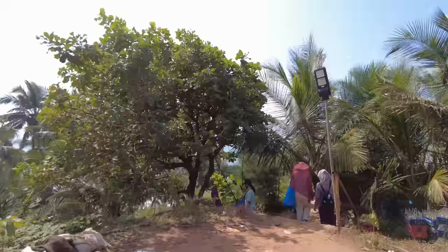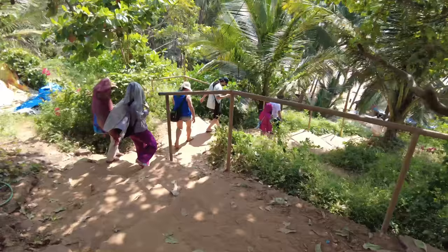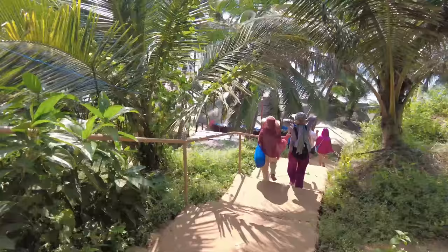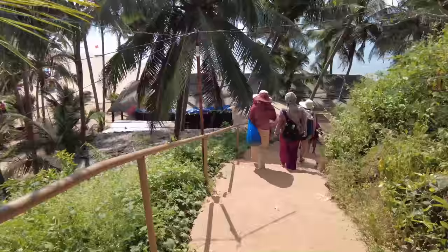Now we have to walk down to the beach — it's not very far. You can already see the beach down there. This is the path to the beach. It's a nice beautiful day here in Goa. Definitely recommend coming in that 100 rupees per person ride — you save yourself the trouble of walking all the way here. You can already see Cola Beach there and it looks very beautiful.